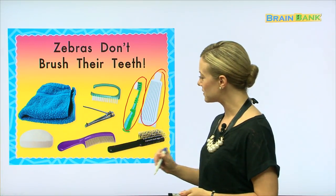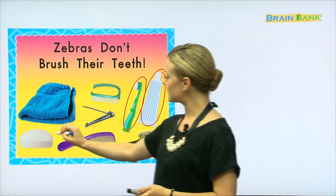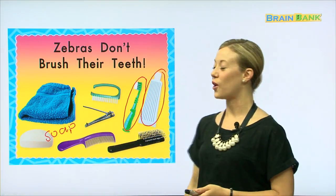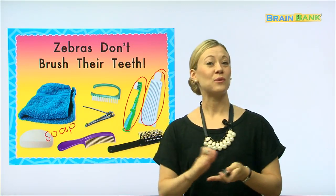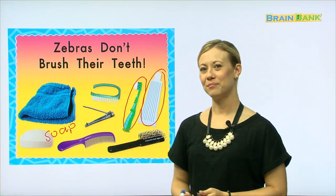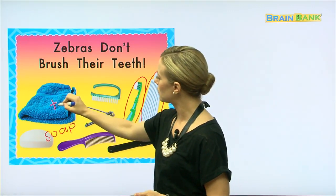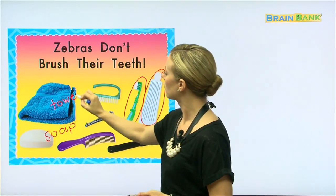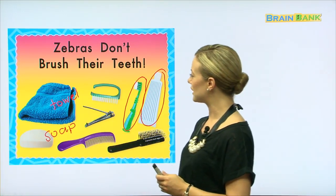What about this down here? Does anyone know what that is? Yes, that is called soap. Soap is used with water, and we make a lather, and we usually wash our face and our bodies with soap. But after we use soap, we have to dry ourselves off, so we use a towel. This towel is blue — it's a very pretty towel.